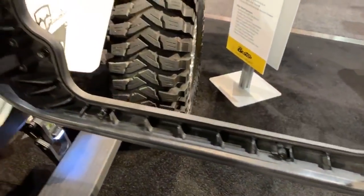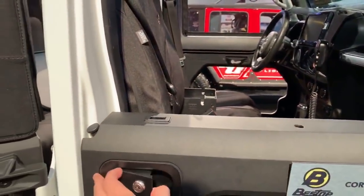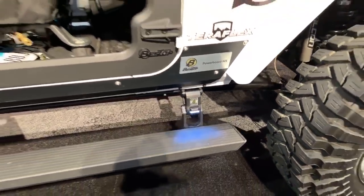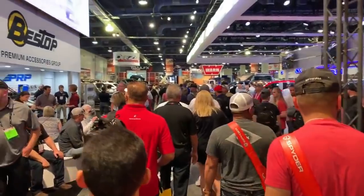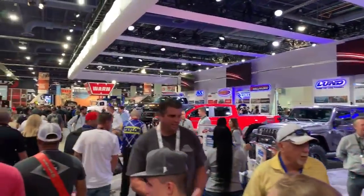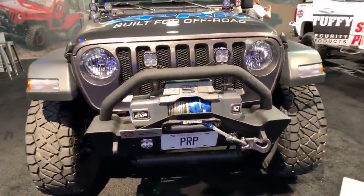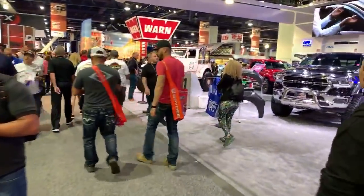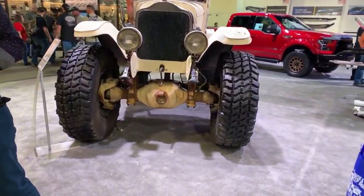Just look at these — they look really, really nice. And check out the running boards, or power steps, however you want to call them. SEMA is completely full; we can barely even walk in here. Look at this massive front winch — Super Winch — it looks really nice.